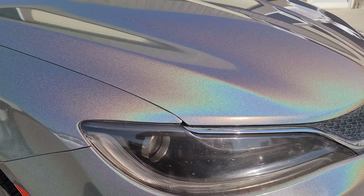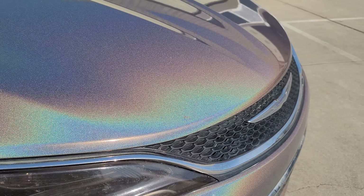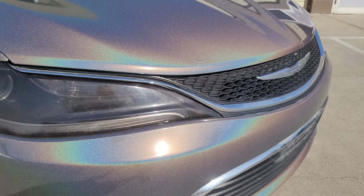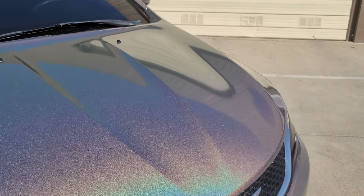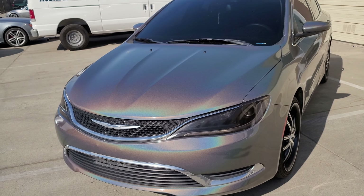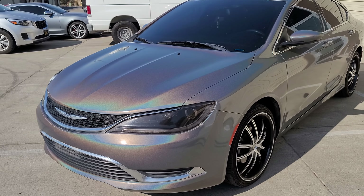This color is pretty crazy. I'm glad the sun's out right now because it's showcasing all the craziness of this wrap. Let me back up a little bit. The color came out really good.